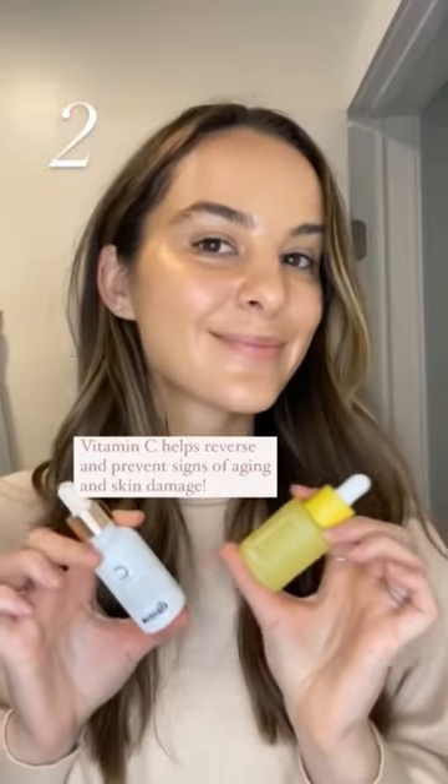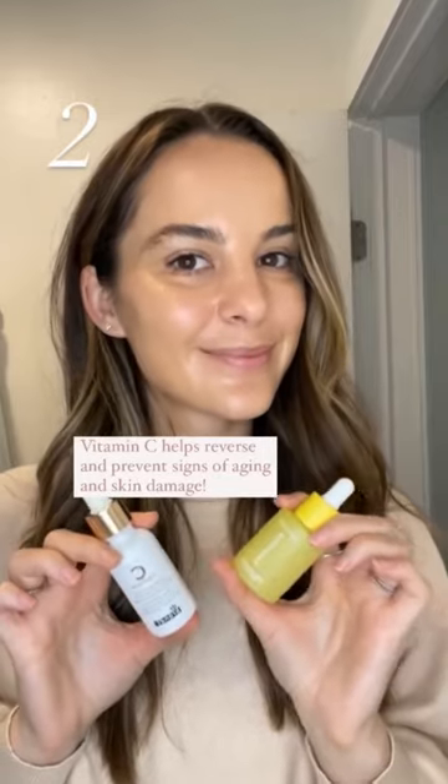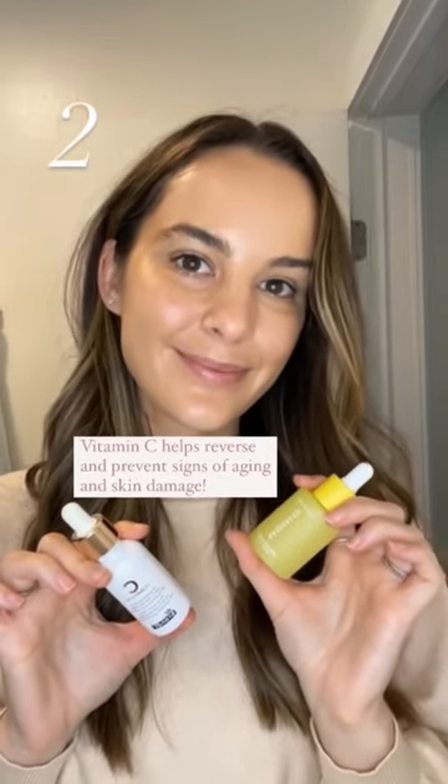Next up, you'll want a vitamin C in your routine. This helps to increase collagen production and is also an antioxidant to fight free radical damage we get from UV exposure.